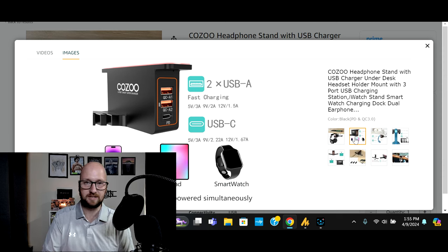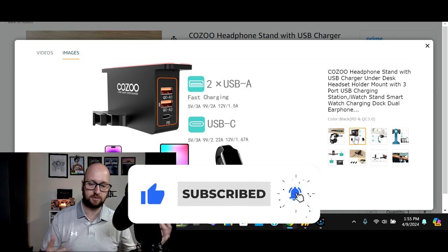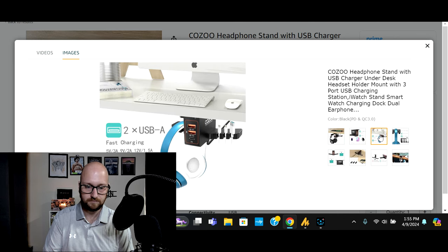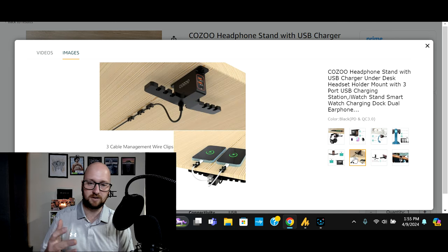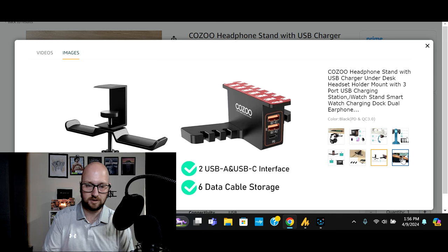I picked this because it is nice to have those added conveniences — not only does it offer you a place to hang your headphones, it gives you a place to charge your peripherals as well. It has two USB-A style fast charger ports and a USB-C port, and you can charge up devices simultaneously. It also comes with cable management clips so you can run the cable up under the desk and keep it from running along the floor.